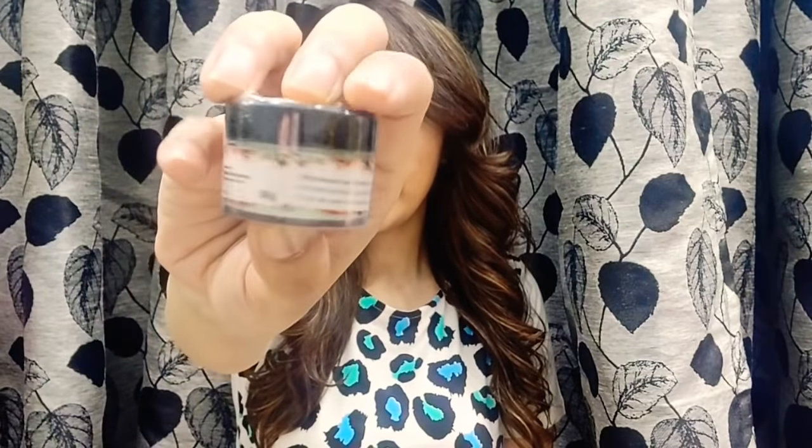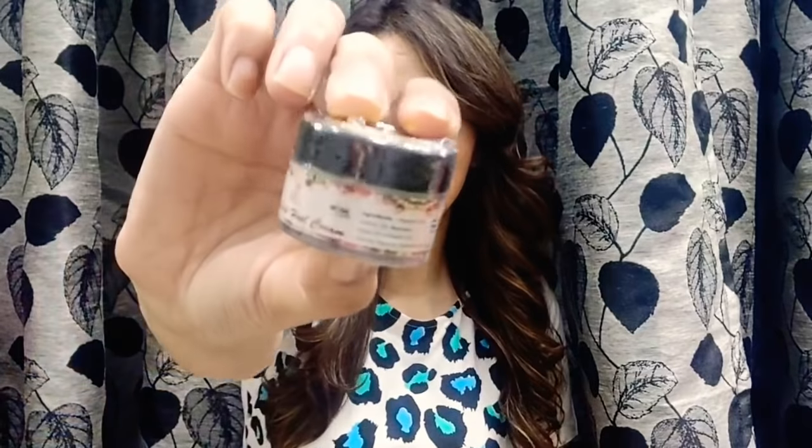The next product is by Glam Story — this is a foot cream. The price is 299 rupees. Ingredients include vitamin E oil, lemon oil, beeswax, olive oil, coconut oil, honey, glycerine, essential oil, and colors. Quantity is 30 grams.